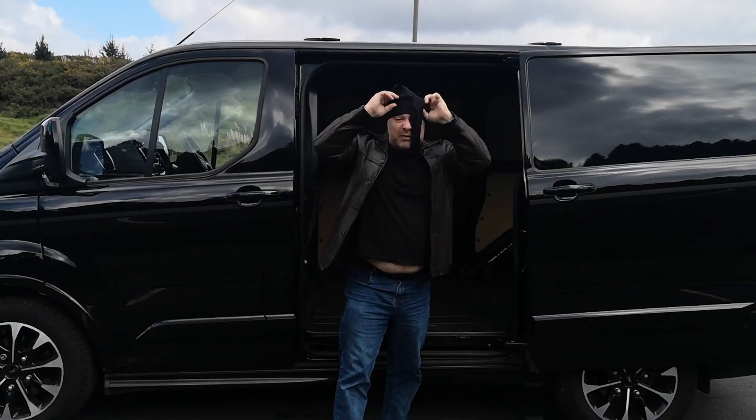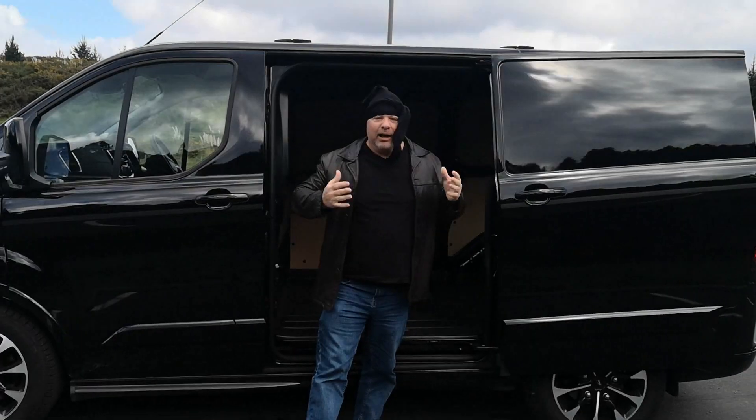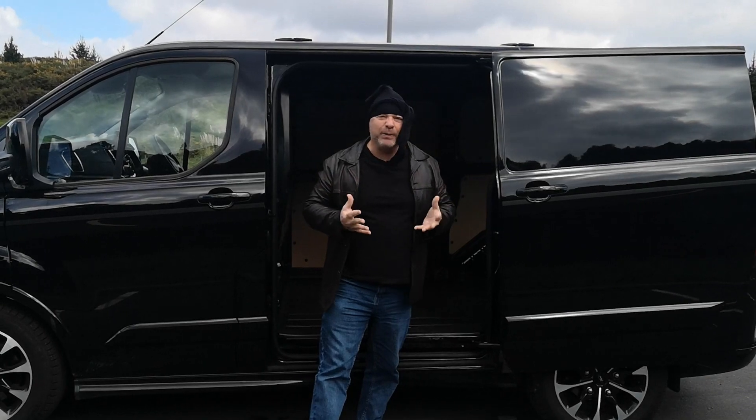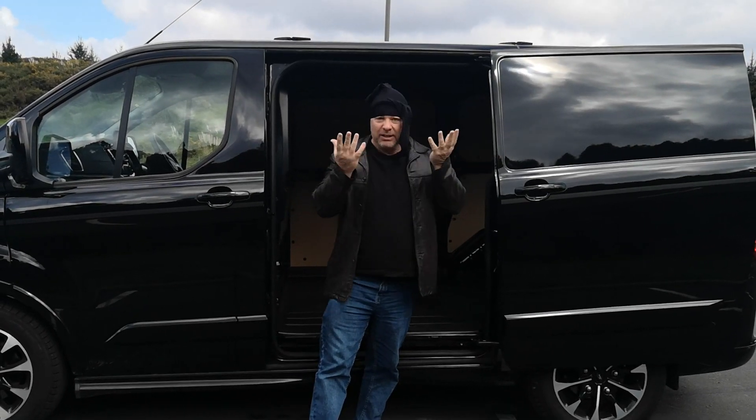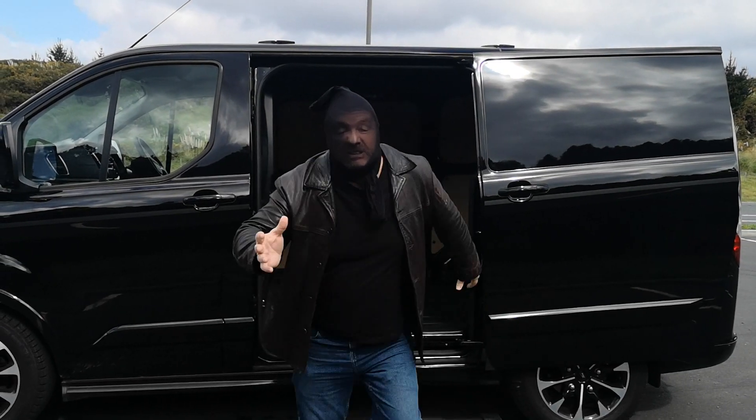Welcome to Tarmac. Today we're going to take a look at the Ford Transit — a cargo van that's beloved by tradespeople and also those that like to go the other side of the tracks. Come with me and we'll take a closer look.